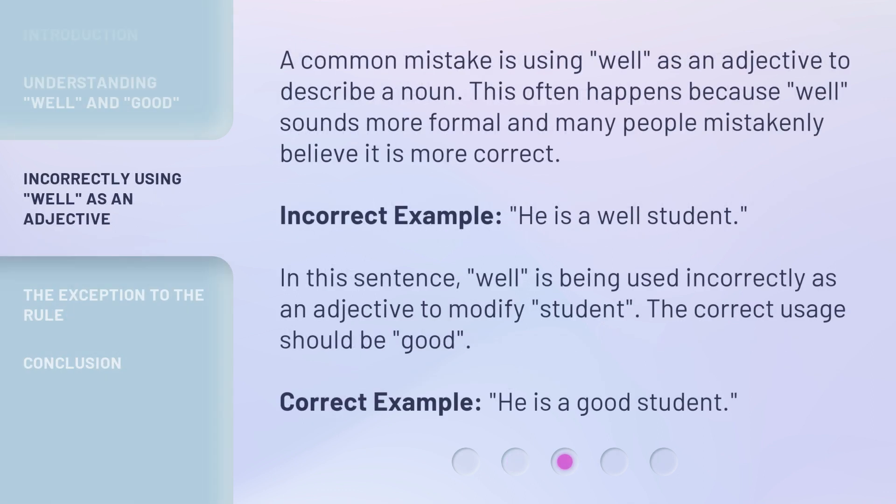A common mistake is using 'well' as an adjective to describe a noun. This often happens because 'well' sounds more formal and many people mistakenly believe it is more correct. Incorrect example: 'He is a well student.' In this sentence, 'well' is being used incorrectly as an adjective to modify 'student.' The correct usage should be 'good.' Correct example: 'He is a good student.'